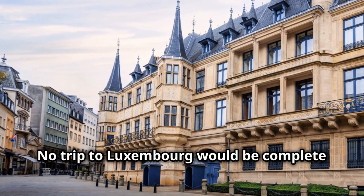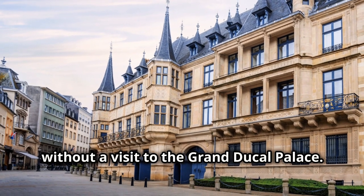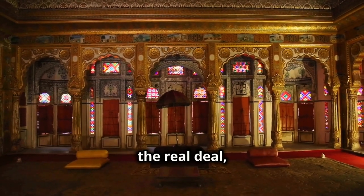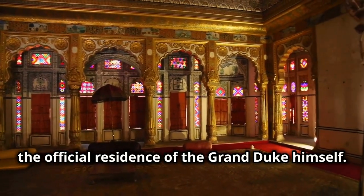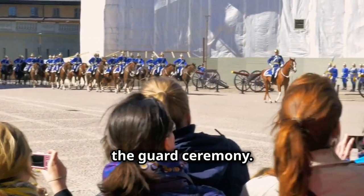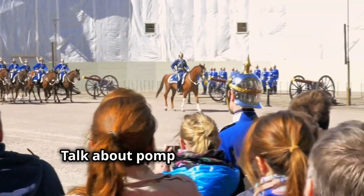No trip to Luxembourg would be complete without a visit to the Grand Ducal Palace. This isn't just some tourist trap — it's the real deal, the official residence of the Grand Duke himself. The real showstopper is the changing of the guard ceremony. Talk about pomp and circumstance.